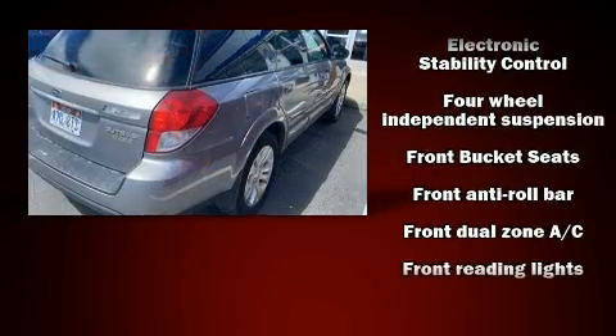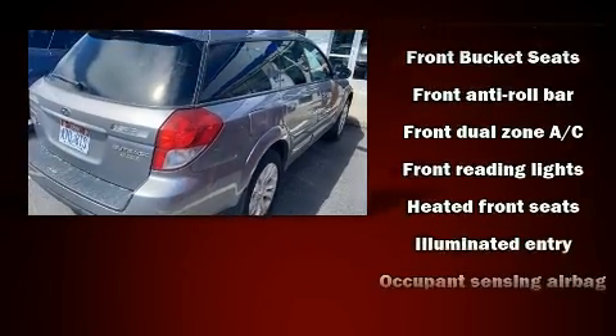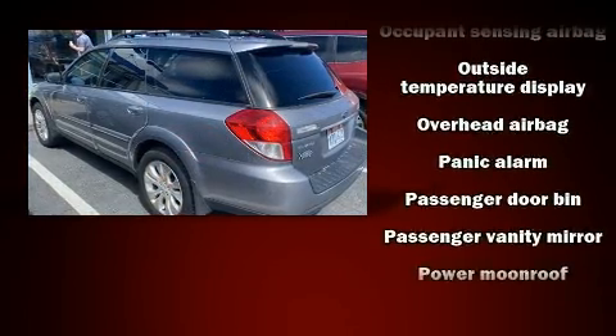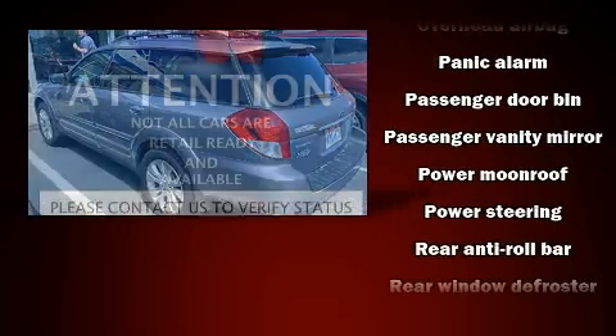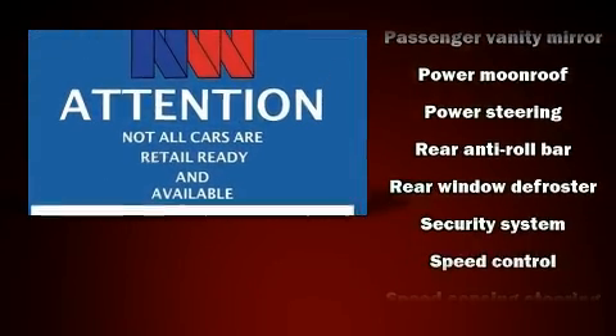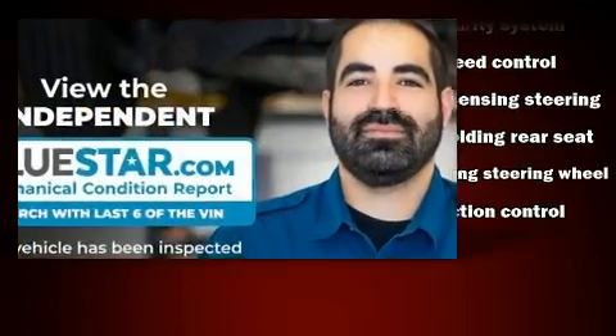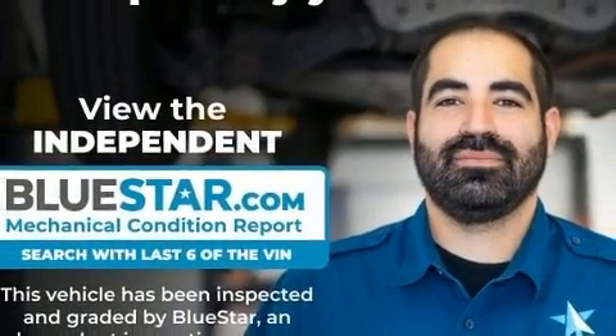Subaru ensures the safety and security of its passengers with equipment such as dual front impact airbags with occupant sensing airbag, anti-whiplash front head restraints, ignition disabling, and four-wheel disc brakes with ABS. For added security, Dynamic Stability Control supplements the drivetrain.